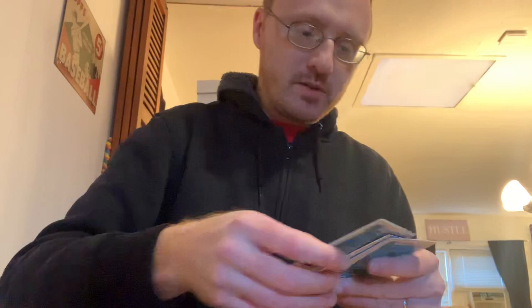So far we have popped four of our Optic fat packs and our best card is this guy right here — Rui Hachimura blue velocity. I think we can do better than that. We have two cello packs, fat packs, or multi packs, whatever you want to call them, and two blasters.